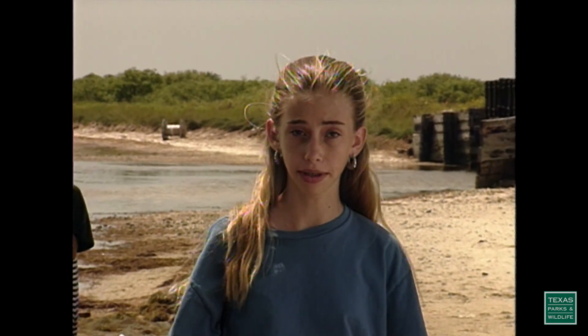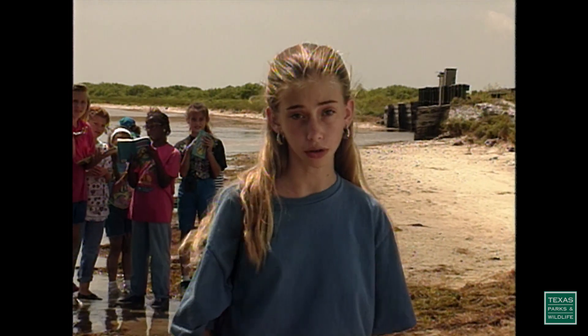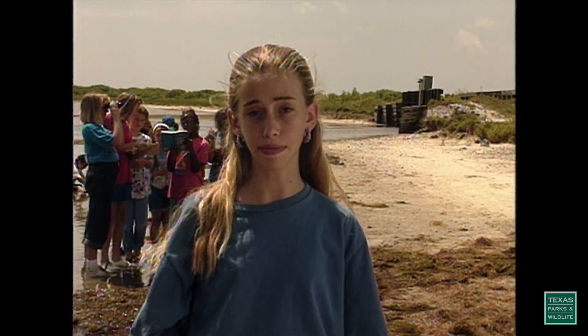The Adopt-A-Wetland Program is a good way to get involved. We're going to show you some of the wetland projects sponsored by the Adopt-A-Wetland Program, but first we're going to show you some of the different kinds of wetlands found in Texas, how they're damaged or destroyed, and why they're so important to humans and animals.